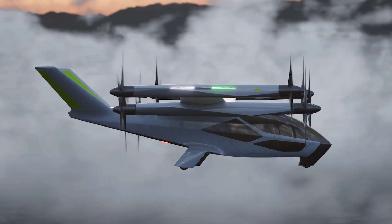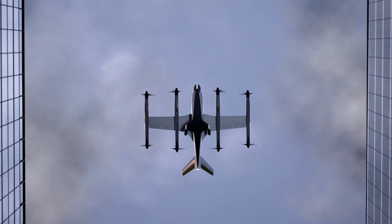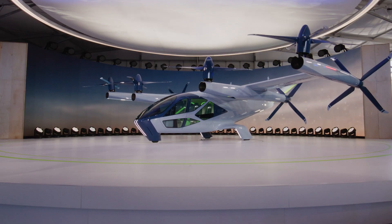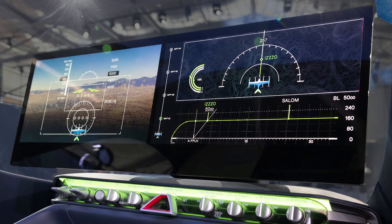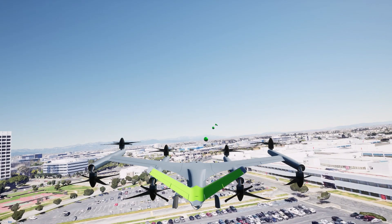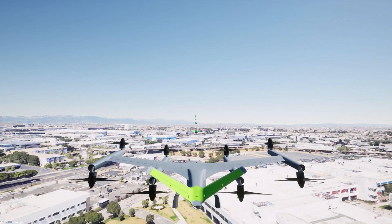Supernal engineers use MATLAB and Simulink to develop the flight controls, aeronautics, battery management, and many other systems. Hardware prototyping is done with Simulink Real-Time and Speedgoat. They do 3D animation of their simulation model using Unreal Engine through Simulink 3D Animation and UAV Toolbox.